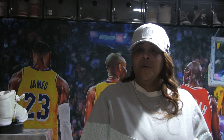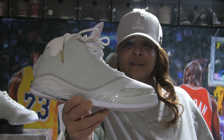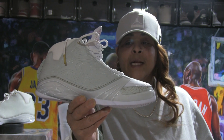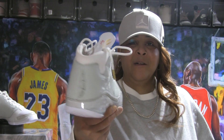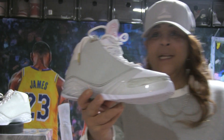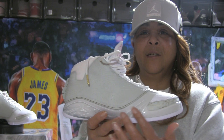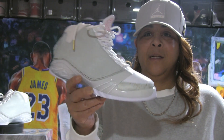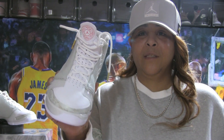Today the shoe that we will be revealing is the Jordan 23 Year of the Rabbit. This is a beautiful shoe — the leather on here is beautiful. The color is so light, like a jade green, a really light mint green. It's got this clear carbon fiber piece along it that makes it look like jewelry, like glass. Simply gorgeous.